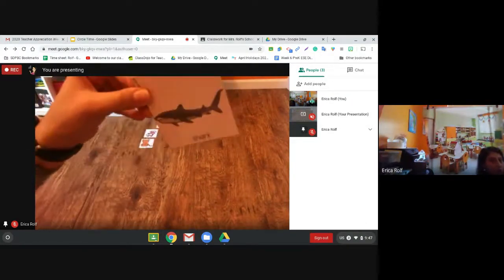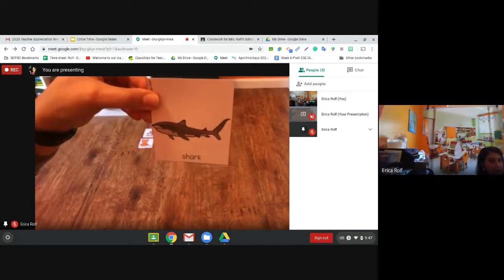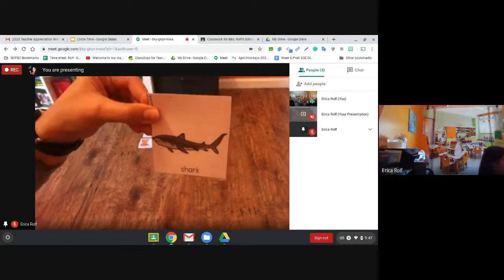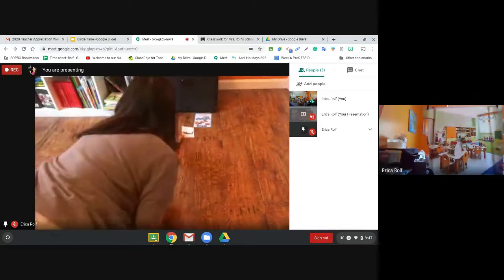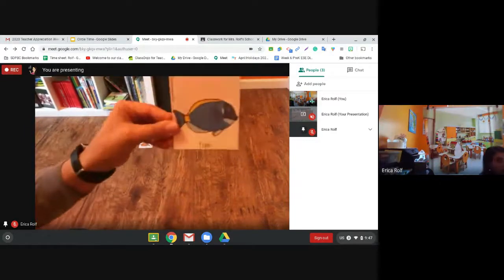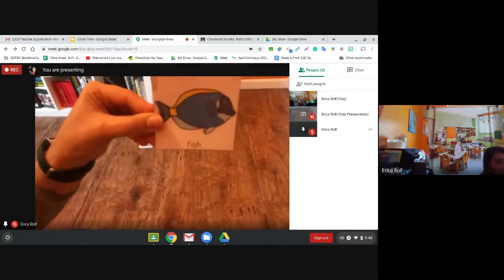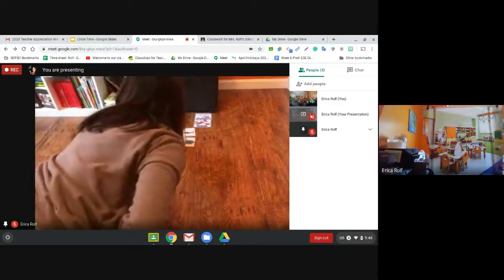What about a shark? Where do you think the shark lives? Yes, that's right. A shark doesn't live on the farm — that would be very silly. What about this fish that looks like Dory? Where does Dory live? Dory lives in the ocean.